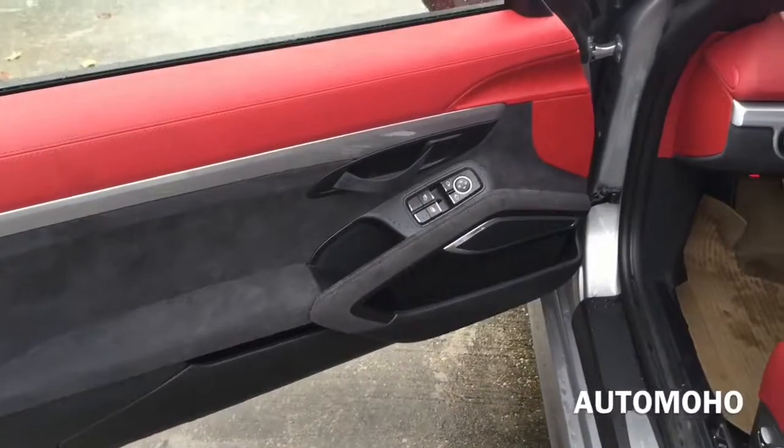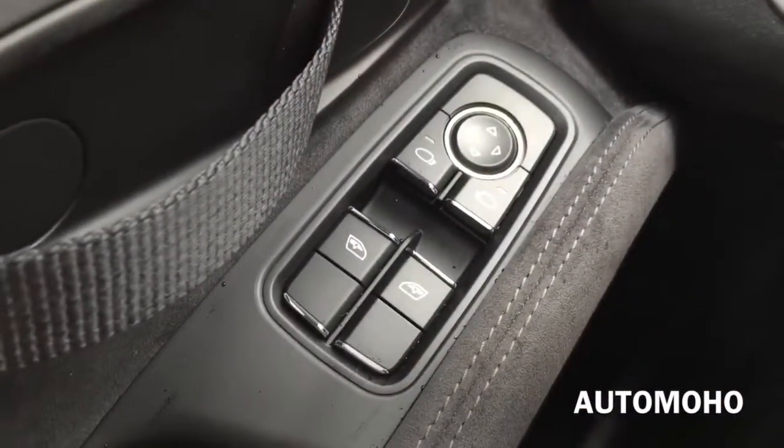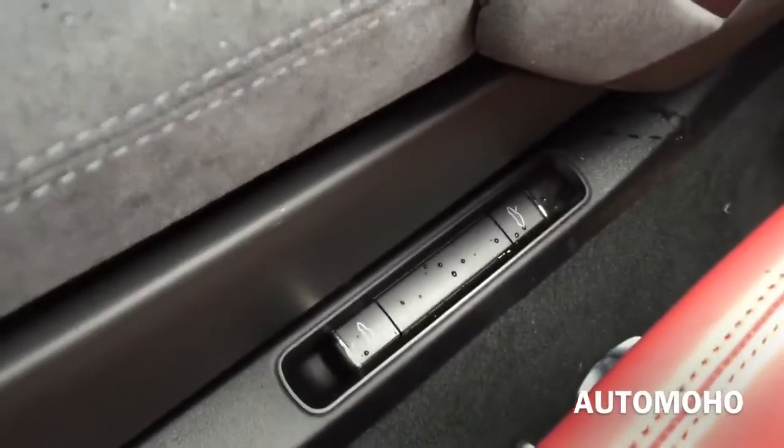Here's the driver's side door panel. It comes with red leather on the top portion and Alcantara at the bottom. Both windows are fully automatic. There you have the side view mirror control, and you just pull that lever to open the door. Beautiful silver aluminum trims on it as well. And there's the door sill and the sport pedals.